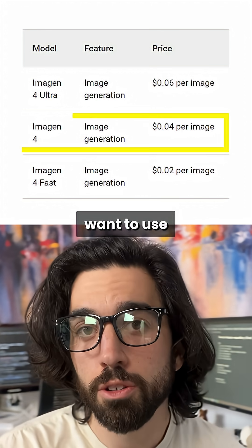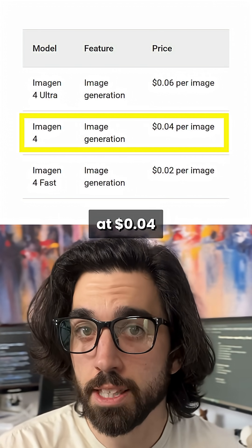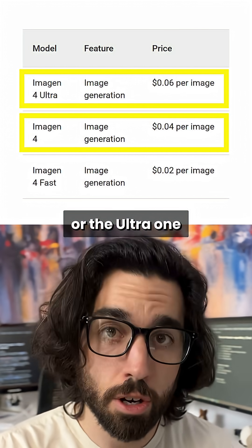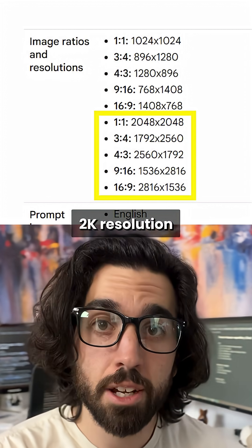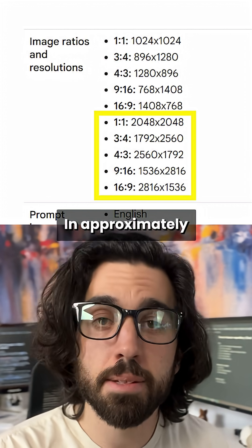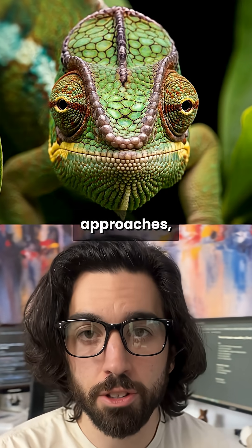But for more complex images, you may want to use one of the two other models — either the regular one at four cents per generation or the ultra one at six cents per generation — which can generate up to 2K resolution images in approximately 10 seconds. So it's still quite fast, especially the fast one compared to other approaches.